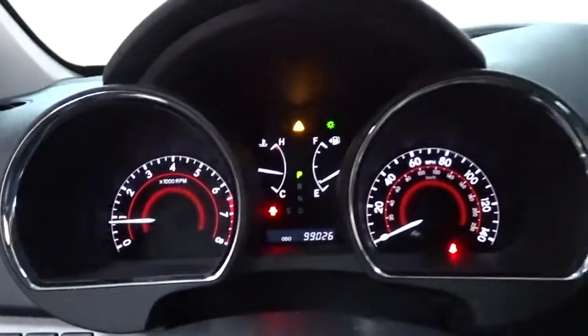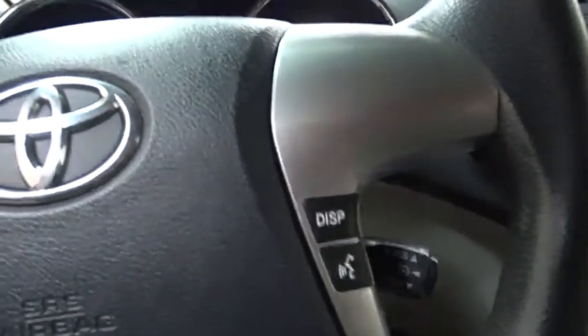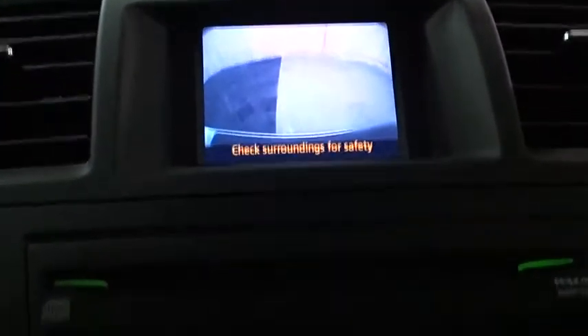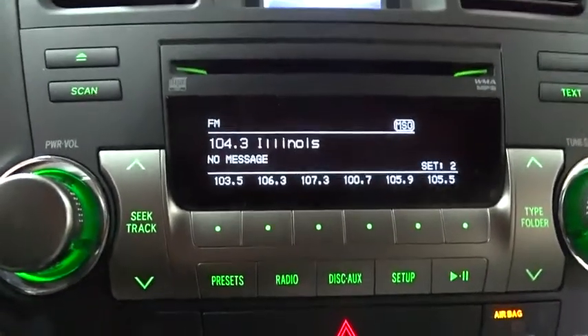Here are some of this vehicle's great options: keyless entry, anti-lock braking system, stability control, traction control, adjustable steering wheel, power steering, cruise control, four-wheel disc brakes, aluminum wheels.